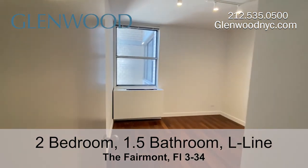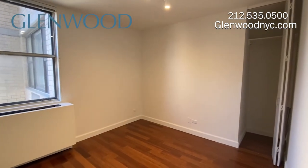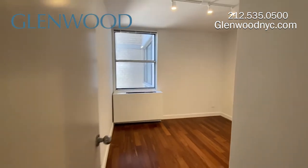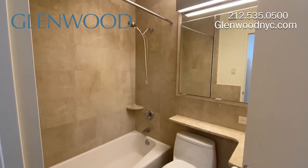This home features a split bedroom floor plan. This is the second bedroom, which has a window and closet. It can comfortably fit a king size bed set. The marble bathroom has a deep soaking tub, a three door medicine cabinet, and vanity for additional storage.